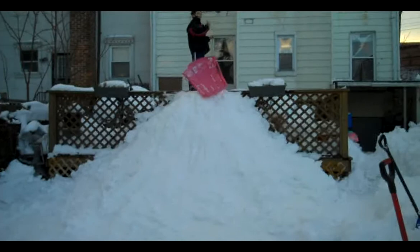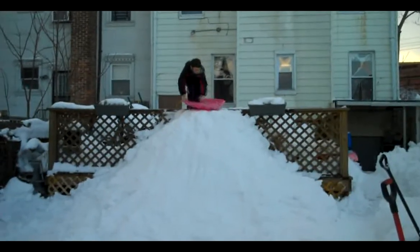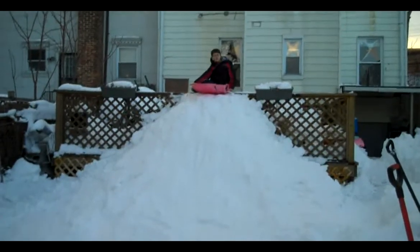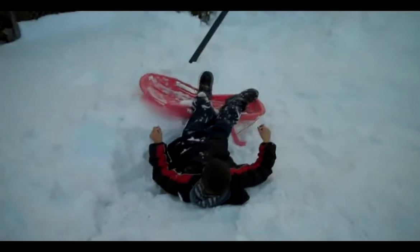He is climbing to the top. King of the world! Anthony yells out that he's king of the world. Oh no, I didn't even get ready! You did go airborne. Let's try that again.